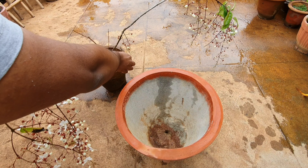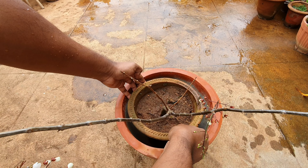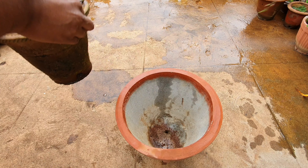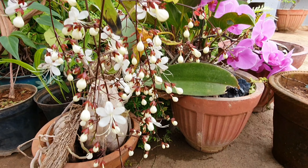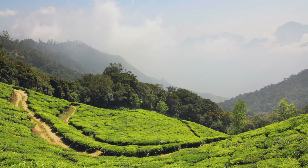Potting mix. I use a well-draining mix of 40% sand, 30% compost, and 30% cocopeat or garden soil. Container size. Since this is a big plant, gradually change the container size maybe once every two years after it finishes blooming. Keep moving it to a container one size bigger than the earlier one.